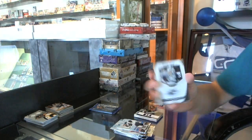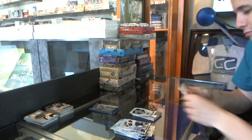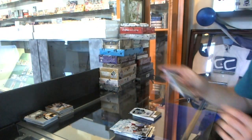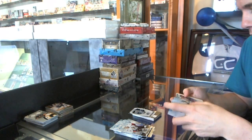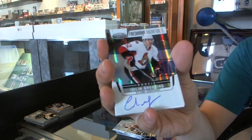Mirror for the Nashville Predators, Pekka Rinne. And a Freshman Signatures for the Ottawa Senators, Colin Greening.